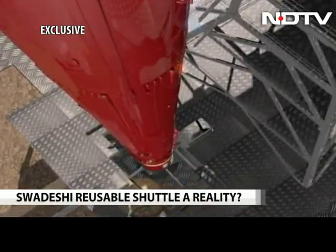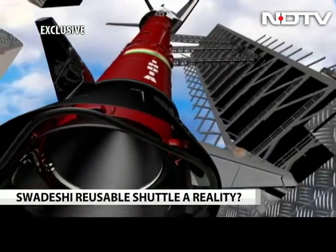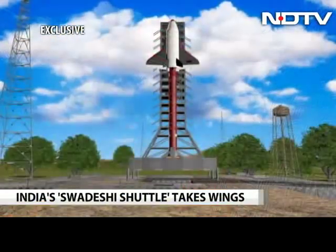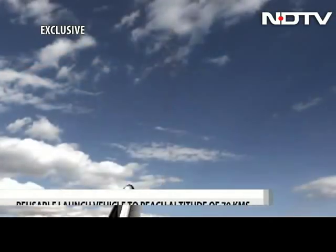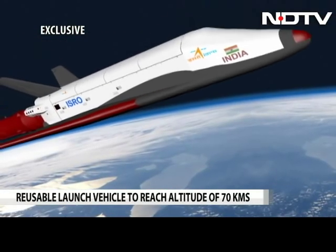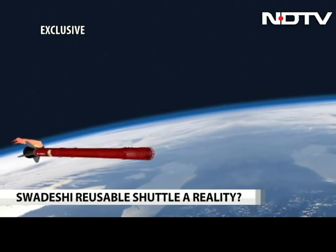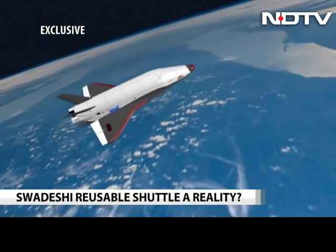This scale model will be placed atop a large rocket engine and launched vertically. The RLV will be boosted to a speed of over five times that of sound, after which the rocket booster will separate. The RLV then reaches an altitude of about 70 km.